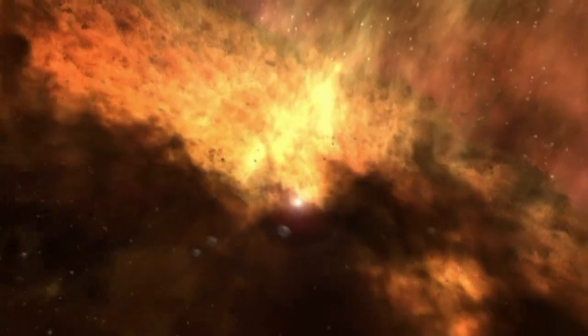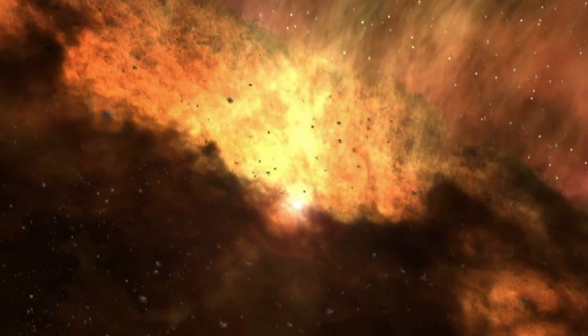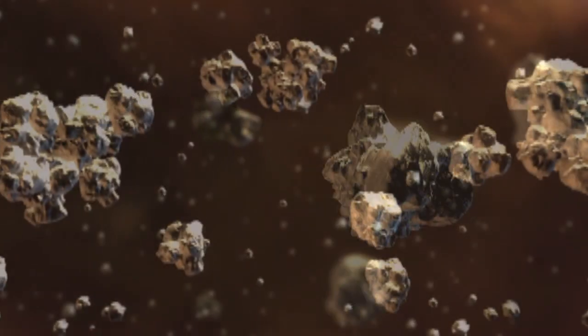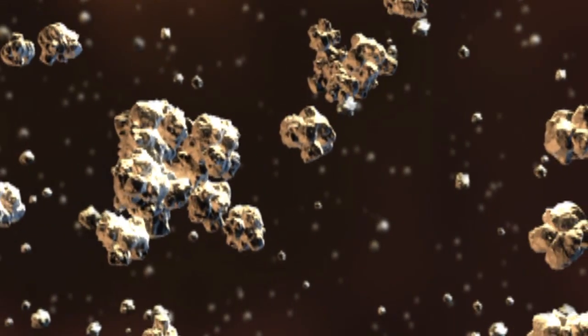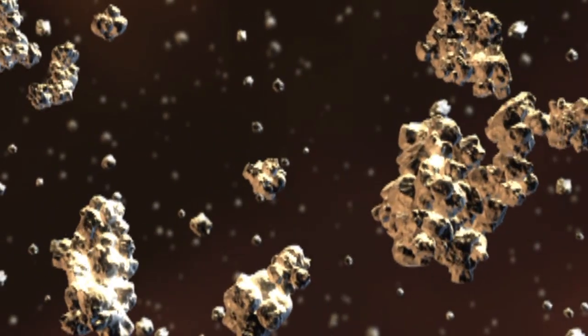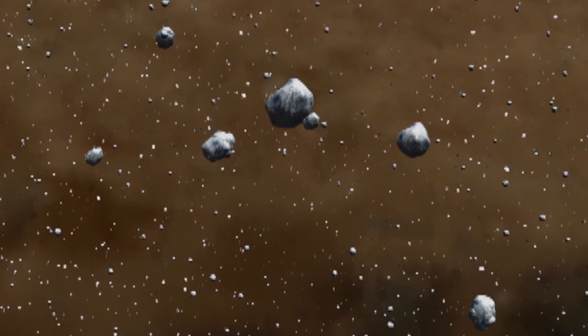As the planets formed, the first thing you got was tiny clumps of dust in the inner solar system, and in the outer solar system, dust and ice. The comets are what made the cores of Jupiter, Saturn, Uranus and Neptune. But the planets are so hot that the chemistry changes completely, whereas the comets have remained frozen the entire time, so the chemistry is preserved.